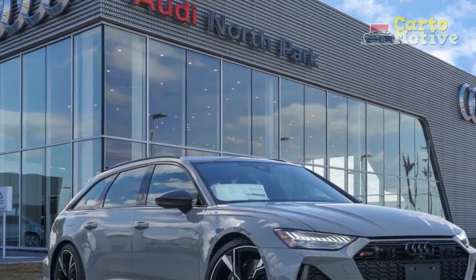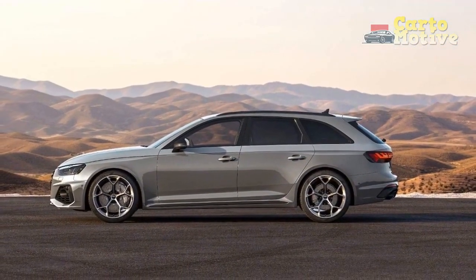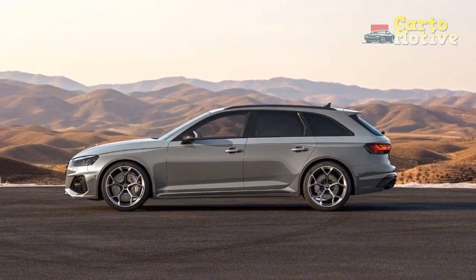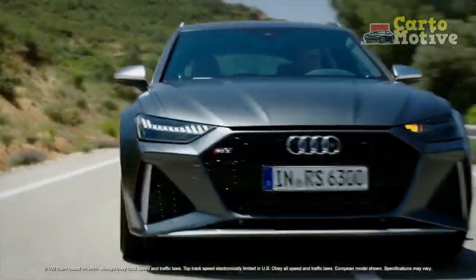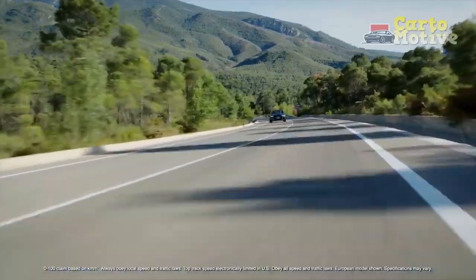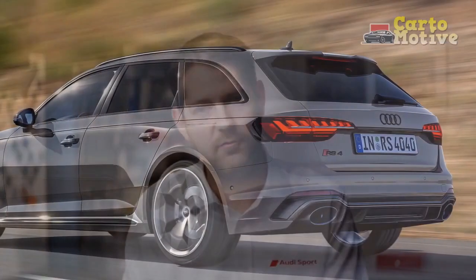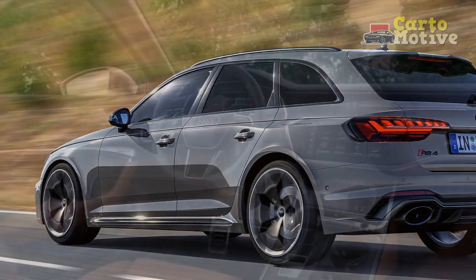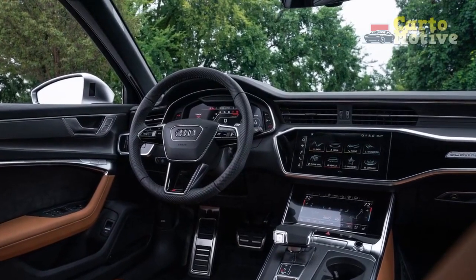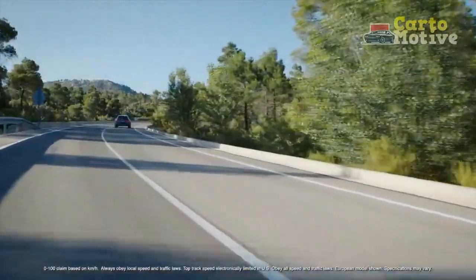Dimensions: The RS6 Avant has impressive dimensions conducive to interior space. This executive Avant measures 196.7 inches in length, is 83.5 inches wide when you include the wing mirrors, and is 58.6 inches tall. This German bomber rides on a 115.3-inch wheelbase and has a front and rear track of 65.7 and 65 inches respectively. With all that junk in the trunk, the RS6 Avant tips the scale at around 5,000 pounds. Last year's model weighed in at 4,960 pounds, and while official figures aren't available for the latest model, we'd wager it'll be more or less the same.